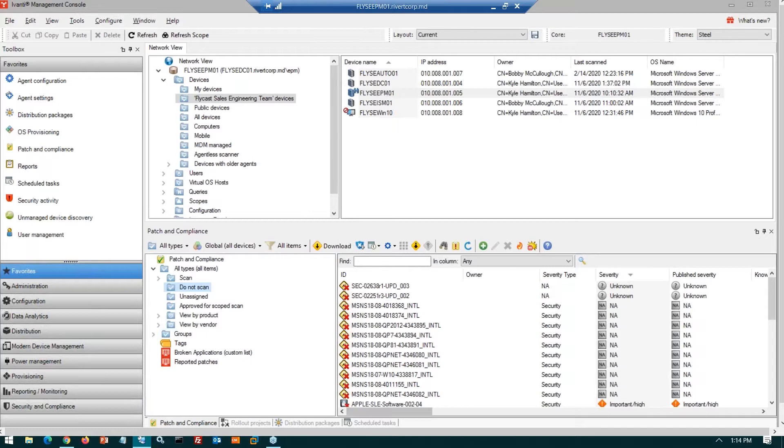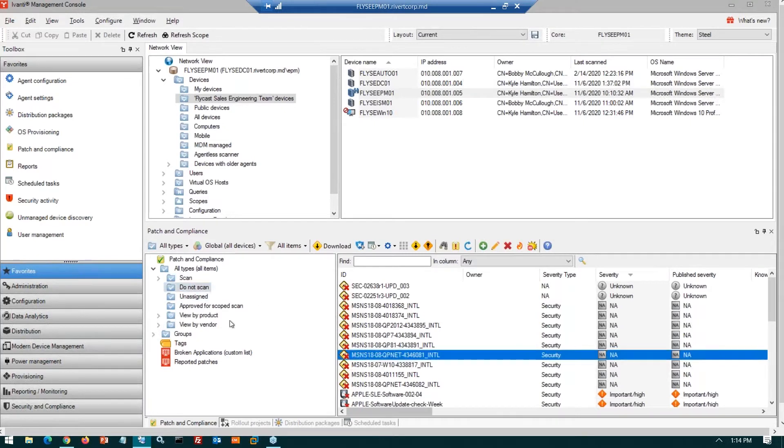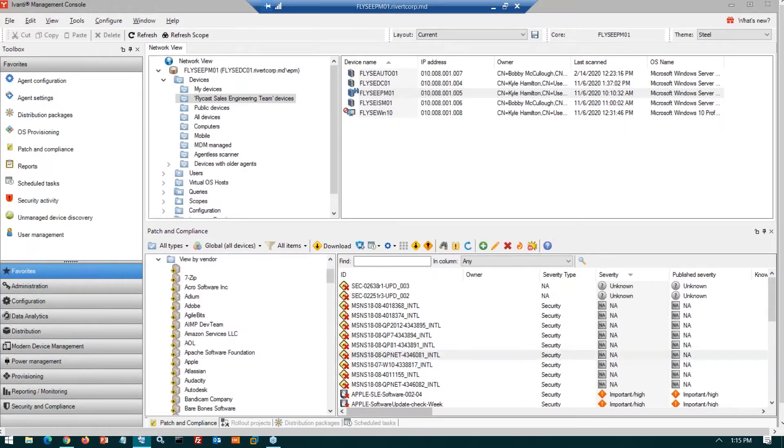Once you've done remediation and figured out the problem, it's easy to take that same patch and move it back into the scan folder so it's found and installed as needed. These folders in the patch and compliance module provide a logical way to group patches — by vendor, product, operating system, or any other criteria — and also define the functionality of how those patches are processed, deployed, or treated within your environment.